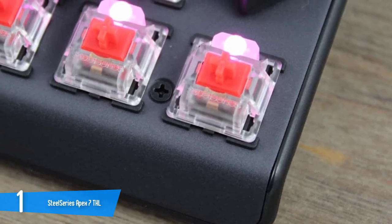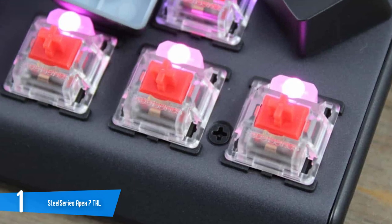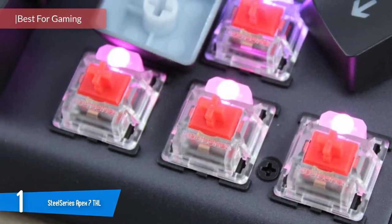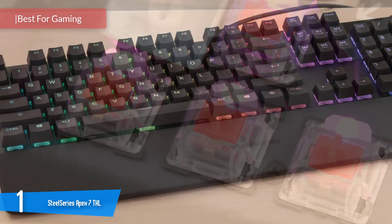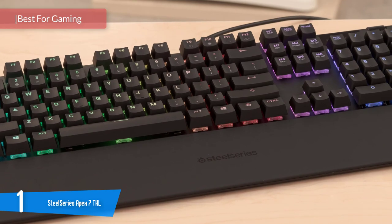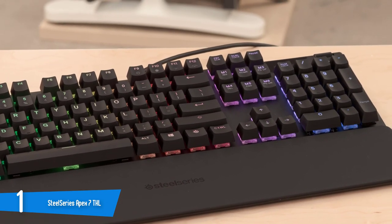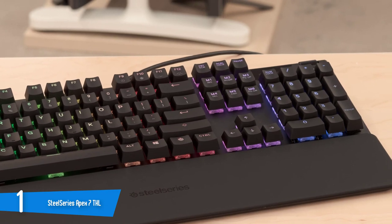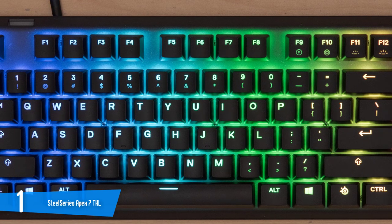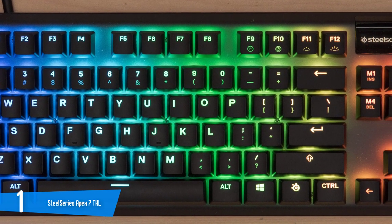Number 1: SteelSeries Apex 7 TKL. SteelSeries knows that to stand out from all the other similar keyboards, they need something unique. Their RGB engine is every bit as flexible and colorful as the other top-name brands. They have a macro engine, onboard profiles, multimedia control, and more — so in that respect, they're very competitive. The aluminum construction is sublime, and the USB pass-through is a welcome addition too. The real unique features are the magnetic wrist rest and the stunning OLED display.